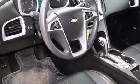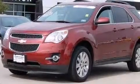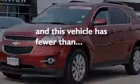Side impact airbags, latch-ready child seat anchors, rear seat child-proof door locks, a multi-function display, and this vehicle has less than 23,000 miles.